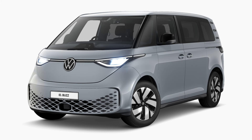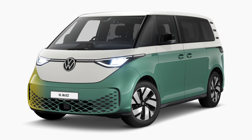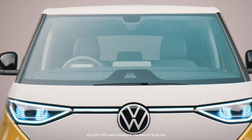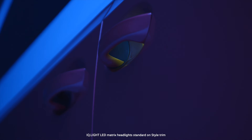ID.Buzz comes in a range of color options, complete with body-colored bumpers. Or, for that truly iconic vibe, there's the option of two-tone paint finishes. A large part of its uniqueness is in its modern lighting design, with sleek illuminated moldings between the headlamps and door handle recesses.